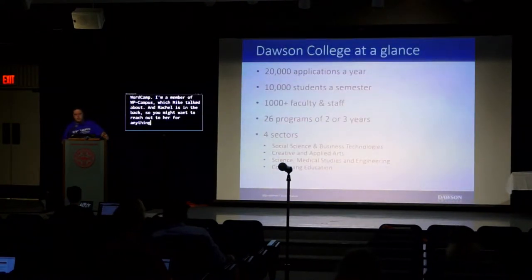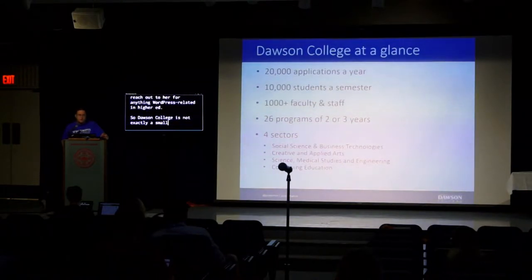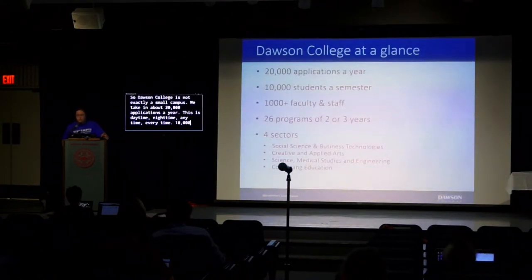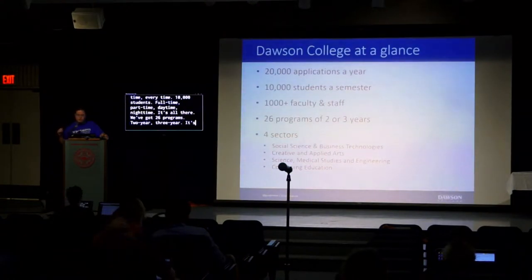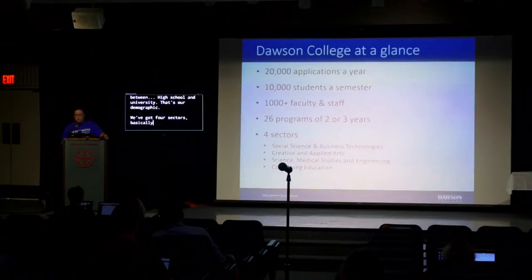Dawson College is not exactly a small campus. We take about 20,000 applications a year — daytime, nighttime, anytime. We have 10,000 students full-time and part-time. We've got 26 programs, two-year and three-year. It's between high school and university — that's our demographic. We've got four sectors: basically science, social, arts, and continuing education.